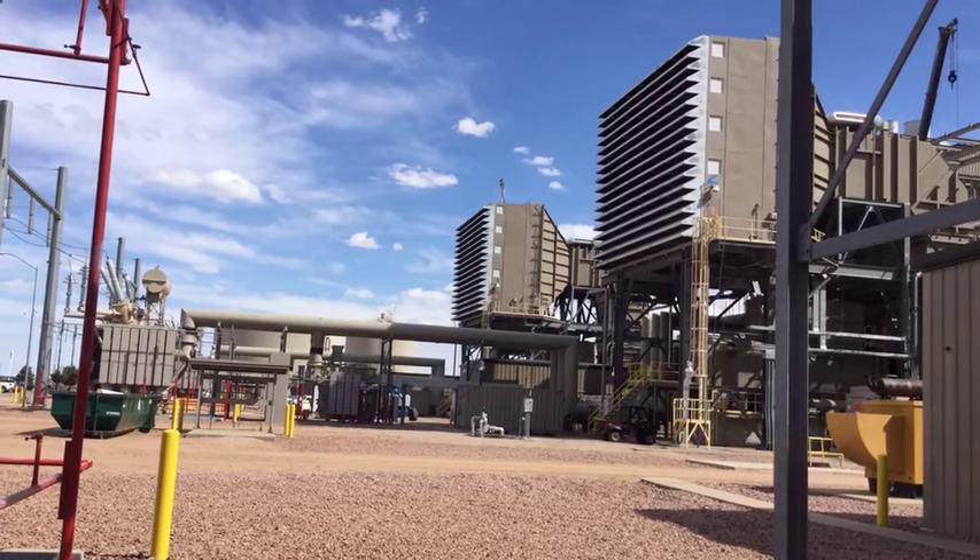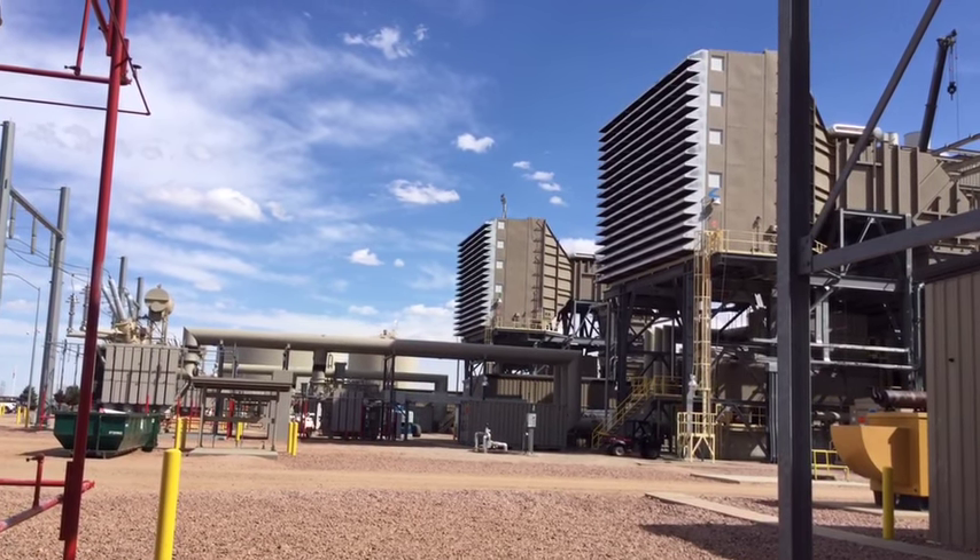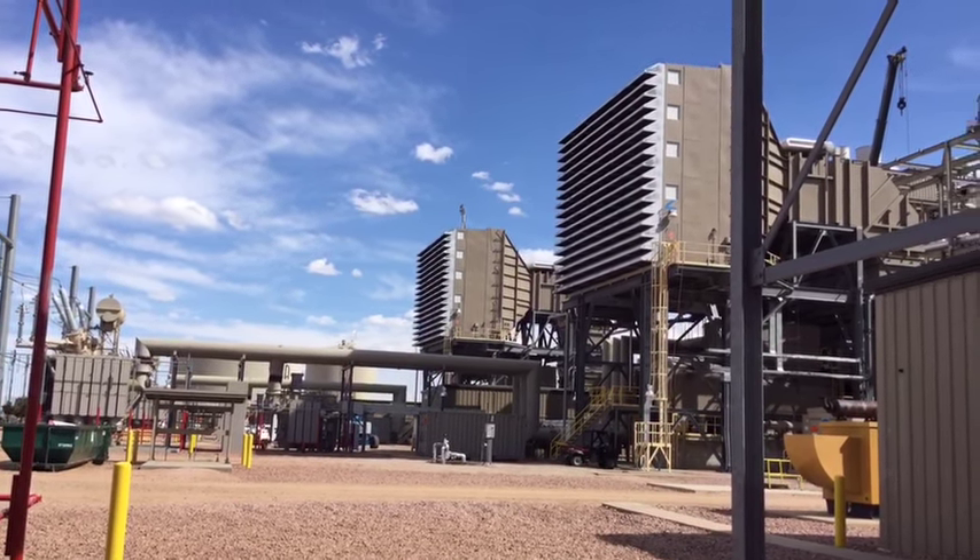Front Range Power Plant is just one piece in the operating portfolio of Colorado Springs Utilities. It really allows for us to have a lot of options — we have coal, we have natural gas, we have solar — and at any one time one of these might be more advantageous than another. As Colorado Springs Utilities changes with the industry changing, we'll see a larger reliability on combined cycle power.